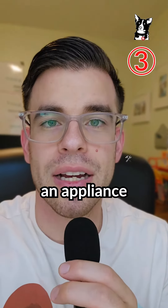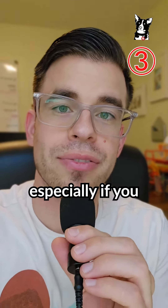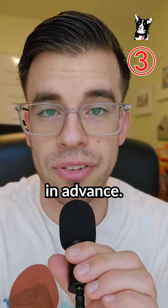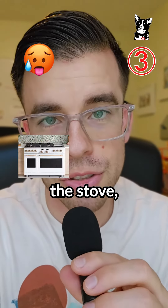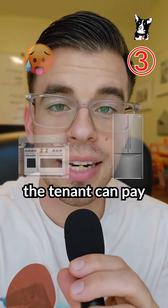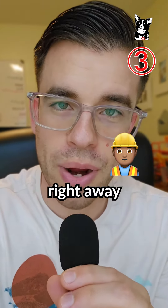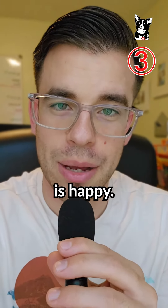The third thing is to get an appliance repair warranty, which I think is crucial, especially if you live out of the state or out of the country, because you'll pay this warranty in advance. And if any issues arise with appliances — say the AC breaks, the stove, the refrigerator — the tenant can pay a small deductible and a technician will be sent out right away to repair that problem. And since everything gets handled in a timely manner, everyone is happy.